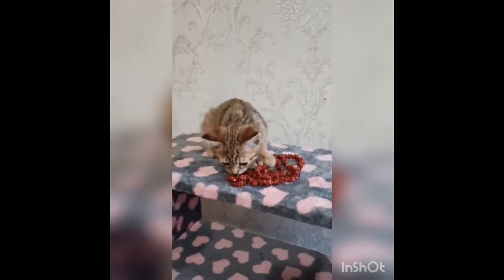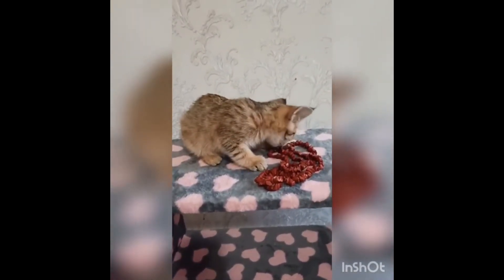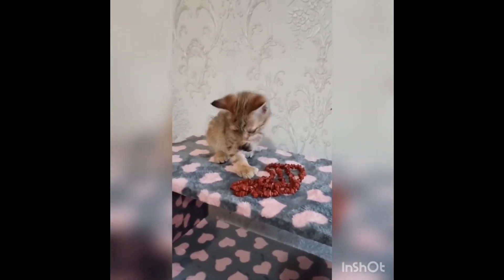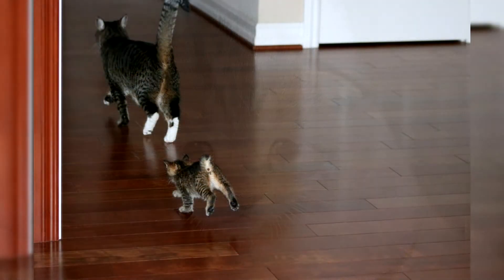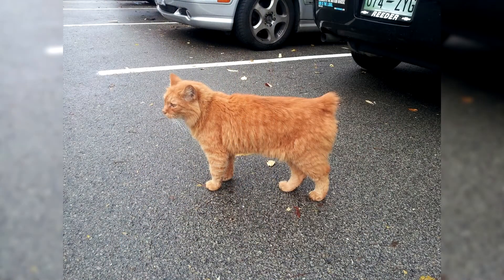These mustachioed mini lynxes, like loyal dogs, are always happy to meet their owner and other family members right at the door, and they will not hide their delight at the meeting. Cats cannot do without attention and constant communication — they constantly need to be given time, so it is worth considering this if you are going to acquire such a pet. On the other hand, pixabobs are not noisy; they will not meow without a reason and will not force their communication. It is advisable to provide pixabobs with a variety of toys so that they do not play with the owner's favorite little things. Pixies are very jealous and do not want to share their master with anyone, so they will not tolerate other pets on their territory.